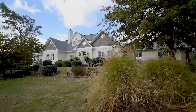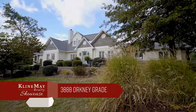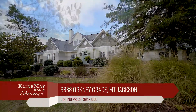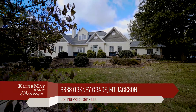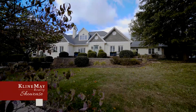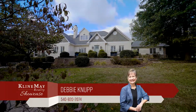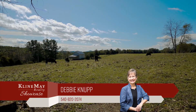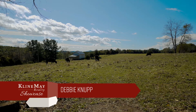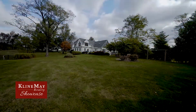Welcome to 3888 Orkney Grade in Mount Jackson — four bedrooms, three-and-a-half baths, a two-car garage, all on 88 picturesque acres. Picture-perfect southern exposure offers great opportunity for a vineyard or other agricultural possibilities.